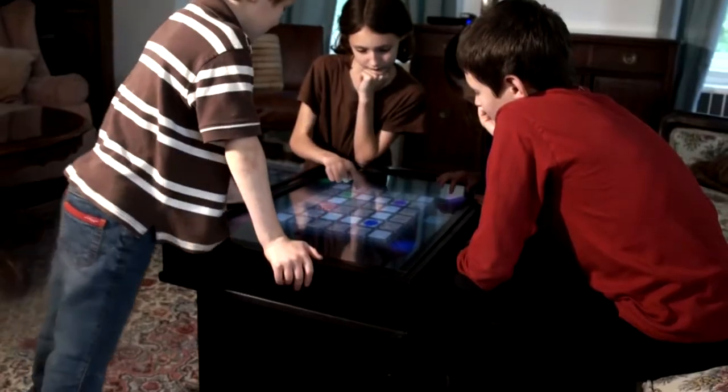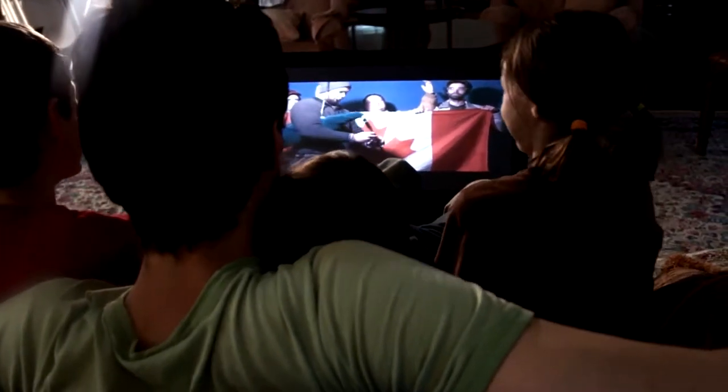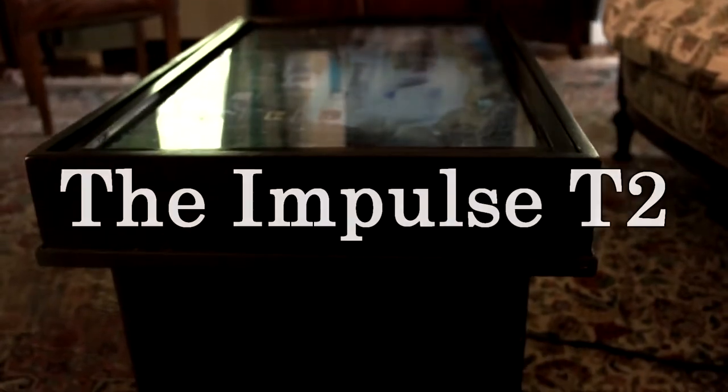Imagine a tablet that everyone around you can interact with. Imagine having your TV, touch device, gaming console and laptop in one, right at your fingertips. Meet the Impulse T2.